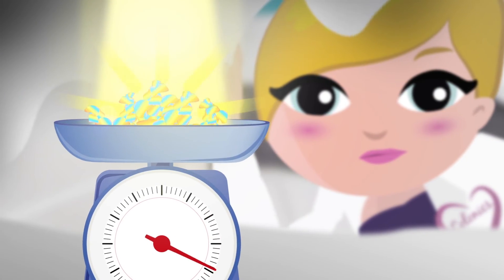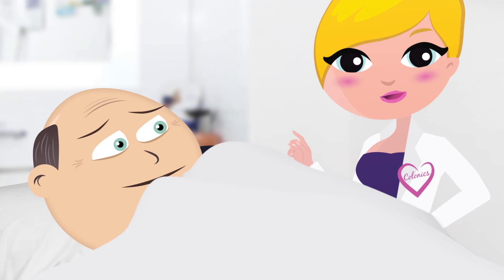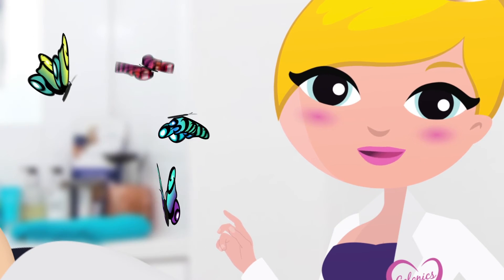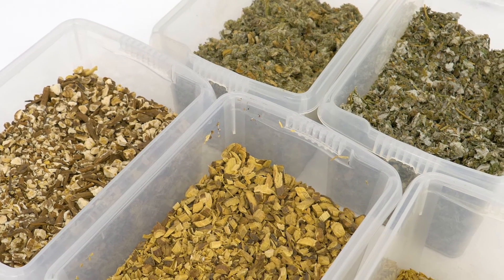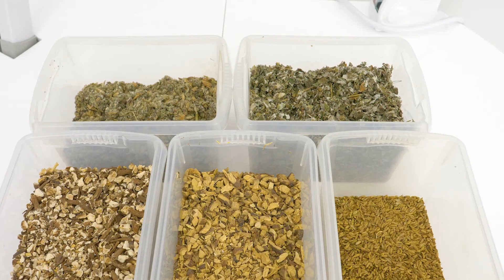I don't weigh it, and I'm not at the bottom of the bed sieving it. The sensations during the colonic are like butterflies in the bottom, and the feeling that you're going to the toilet without having to push — not an unpleasant feeling, just an unusual sensation. I also use herbs, which are brilliant for either getting rid of wind, speeding things up, or calming things down, depending on why you're coming to see me.